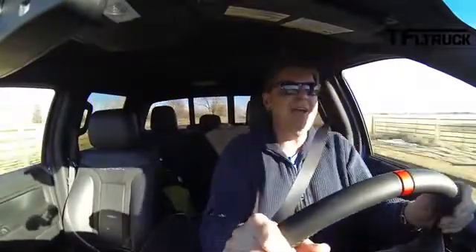I can't believe I survived that. Is the Raptor okay? Holy cow! Did you see that? Oh my god! I'm okay. I'm okay. Good job, Ford.